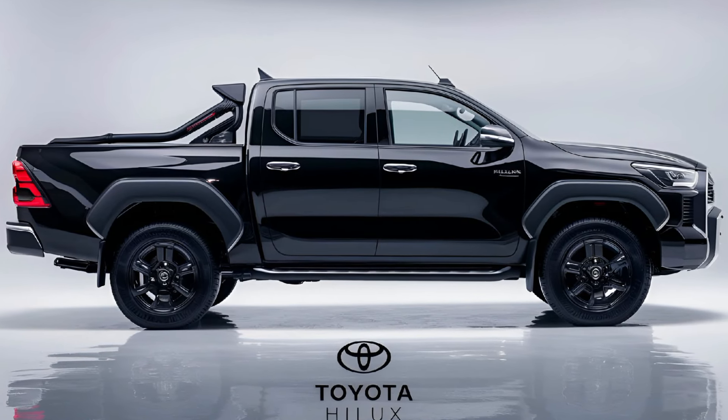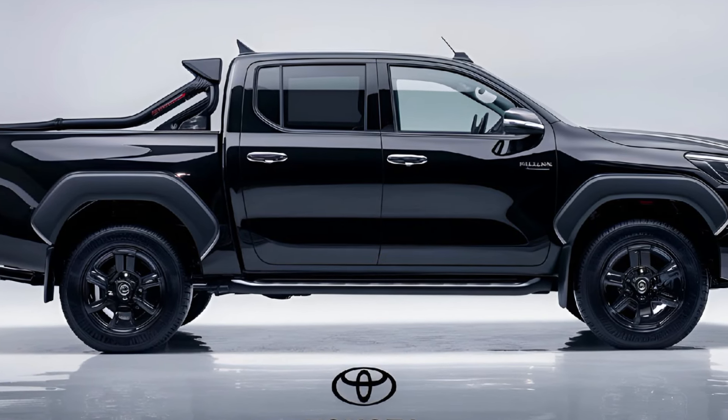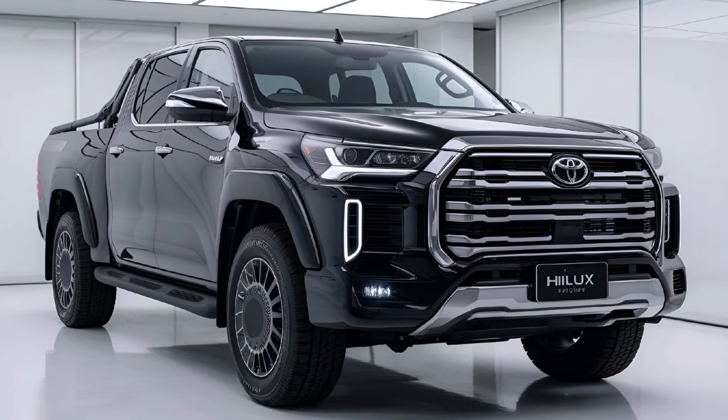Safety. The 2025 Hilux is equipped with Toyota's Safety Sense, including pre-collision systems, lane departure alerts, and adaptive cruise control. Enhanced airbags and advanced braking systems further ensure passenger safety.